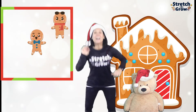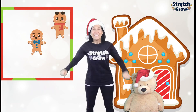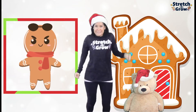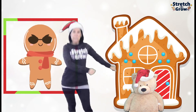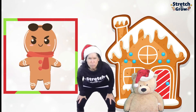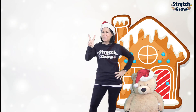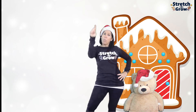Ready? Two little gingerbread lying on a tray. One jumped up and he danced away. Catch me, catch me if you can. I dance fast. I'm the gingerbread man. Alright, so we had two. He danced away. How many are left? Two take away one equals one.